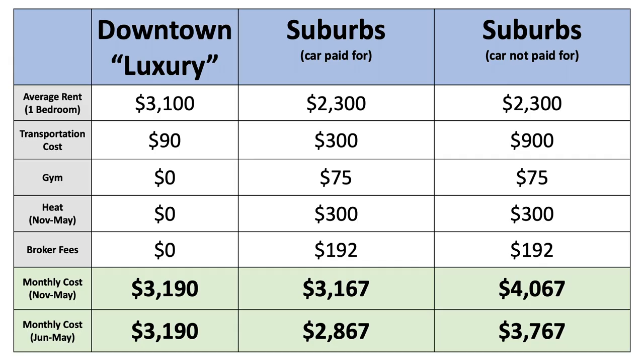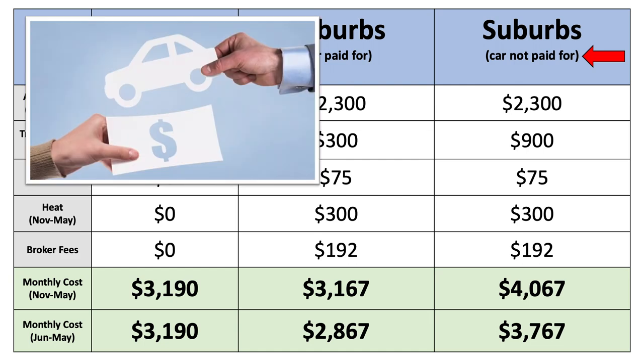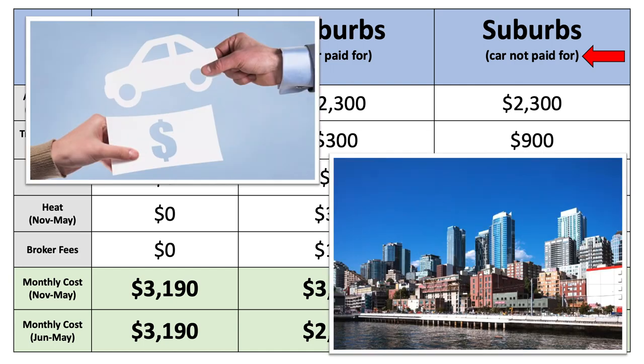So all of this to say: if your car is already paid for, in the winter months — let's say November through May — there's a decent chance you could be paying about the same per month to live in the suburbs as you would in a downtown high-rise, but with less convenience. If your car isn't paid for, maybe it's worth selling your car and moving downtown. I do understand that downtown high-rises are expensive and the style of living is not for everyone, but depending on your personal situation, you may want to at least consider some of the options discussed in this video.